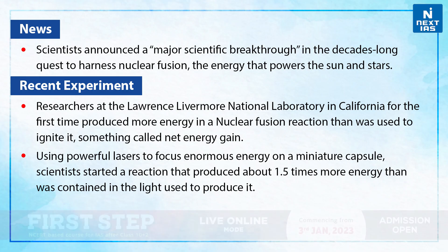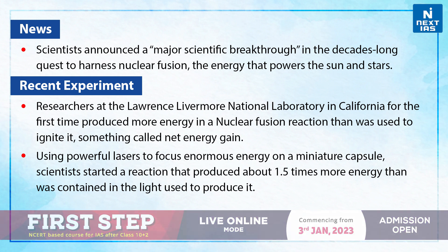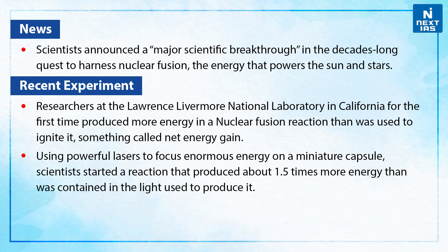The scientists have announced a major scientific breakthrough in the decades-long quest to harness nuclear fusion, the energy that powers the sun and stars. The researchers at the Lawrence Livermore National Laboratory in California for the first time produced more energy in a nuclear fusion reaction than was used to ignite it, something called the net energy gain.